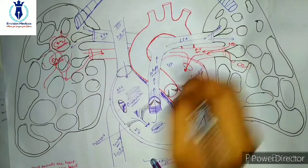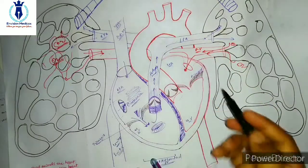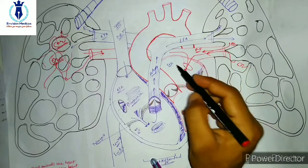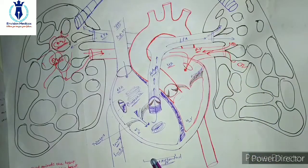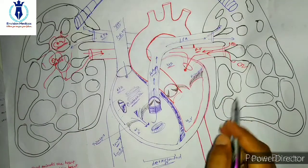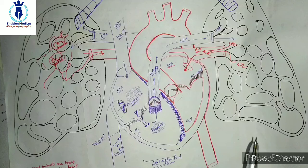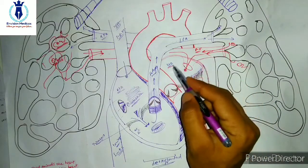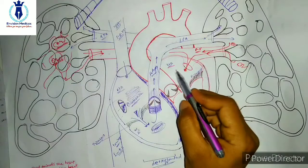Blood returns from the lungs through the pulmonary vein. There is a left and right pulmonary vein. In the lungs, gas exchange takes place — meaning CO2 is discarded and O2 is picked up. Through this pulmonary vein, the blood again enters the left atrium of the heart.